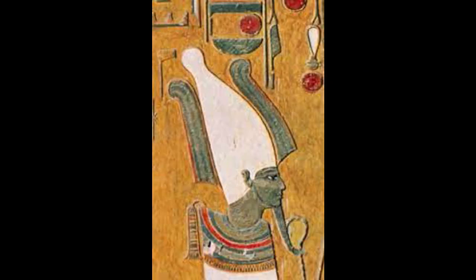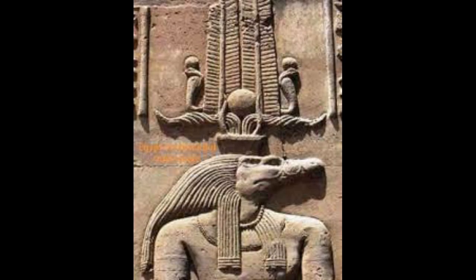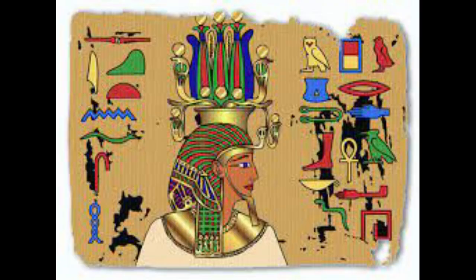Atef: a crown in the form of a head with feathers attached to both sides. The atef was known as the crown of the god Osiris, and the pharaohs wore this crown because they believed they would become the form of Osiris after death. Hemhemet: a more elaborate form of the atef crown. They often included spiral sheep's horns and more than one rampant cobra. Pharaohs wore it only on special occasions, perhaps because it was large and bulky.